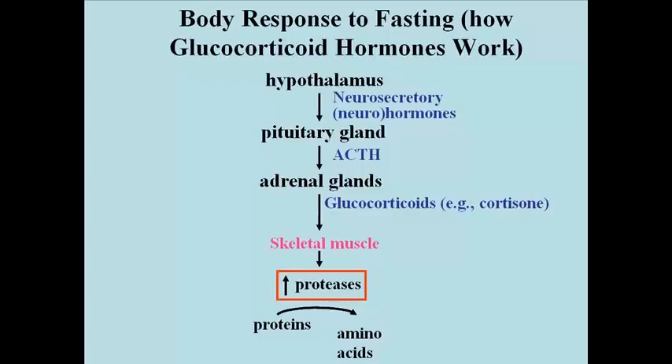They affect skeletal muscle by increasing the transcription and translation of proteolytic enzymes — enzymes that catalyze the digestion of proteins. These are called collectively proteases. Proteases are enzymes that catalyze the breakdown or hydrolysis of proteins to amino acids.